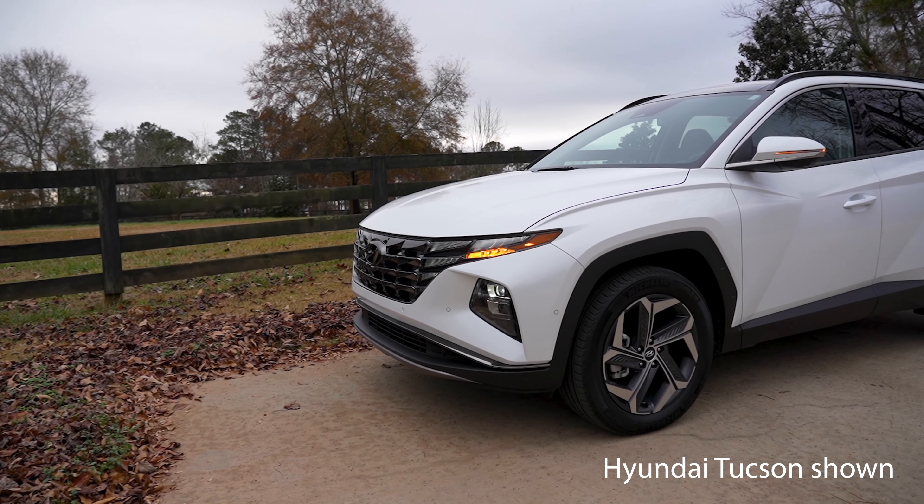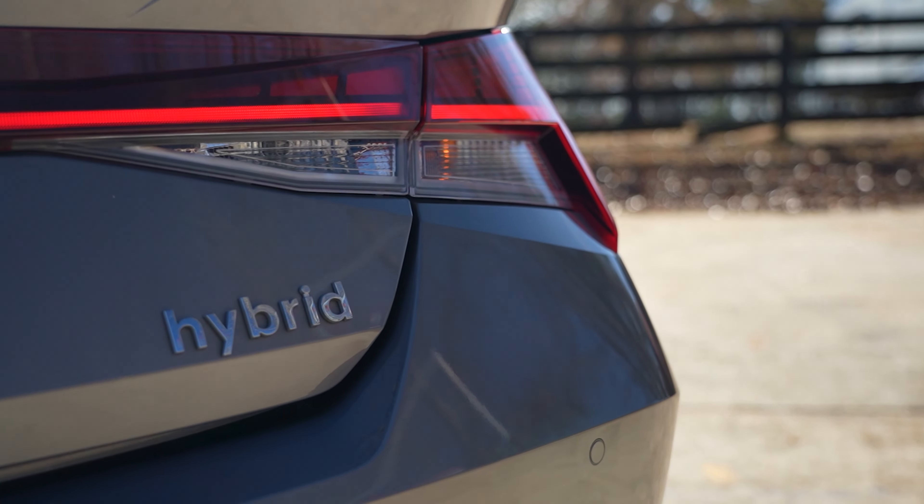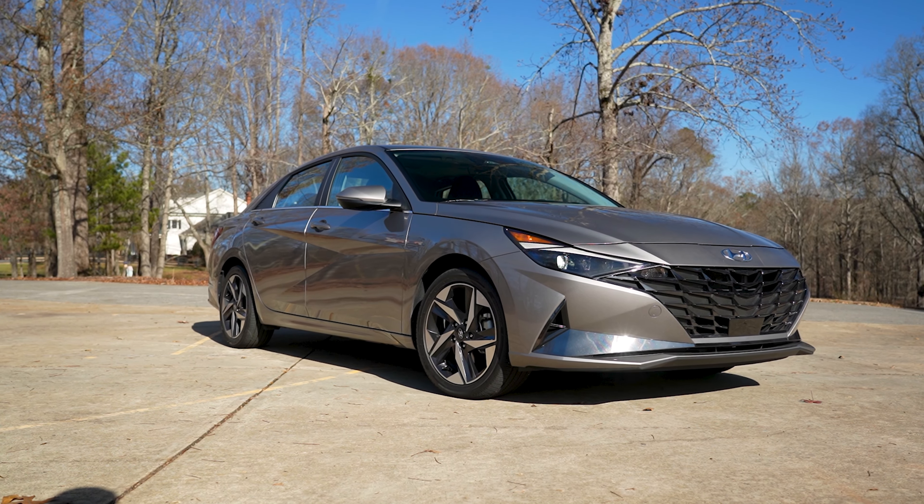While compact crossovers can be nice, if you honestly want to maximize your purchase, a compact sedan might be the better choice. And that's where this 2023 fluid metal Hyundai Elantra hybrid electric vehicle comes in.